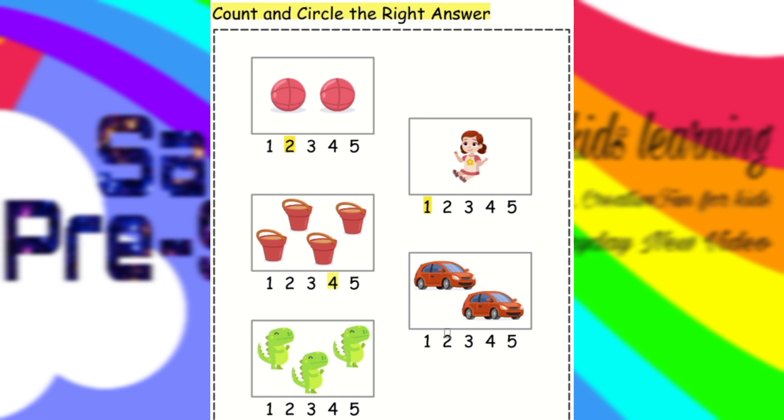Next is cars. One, two. Two cars. We have to circle two.